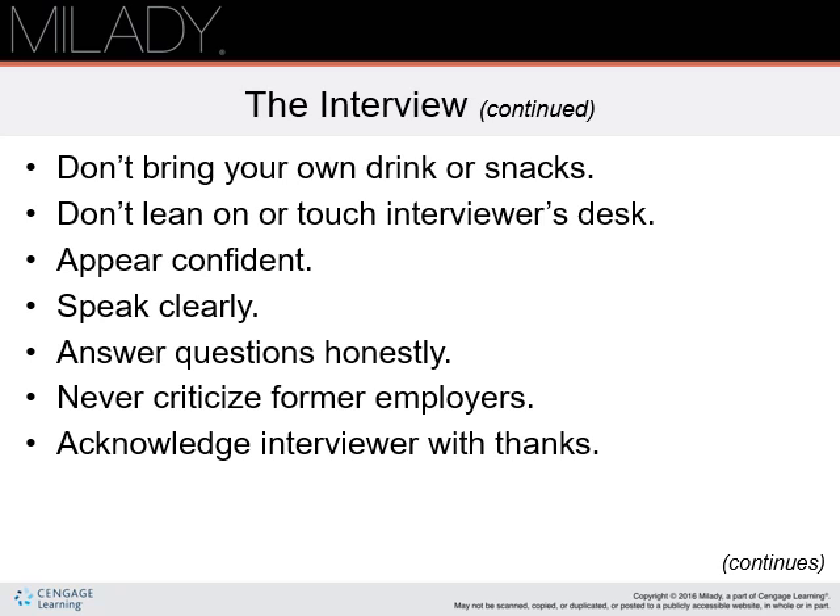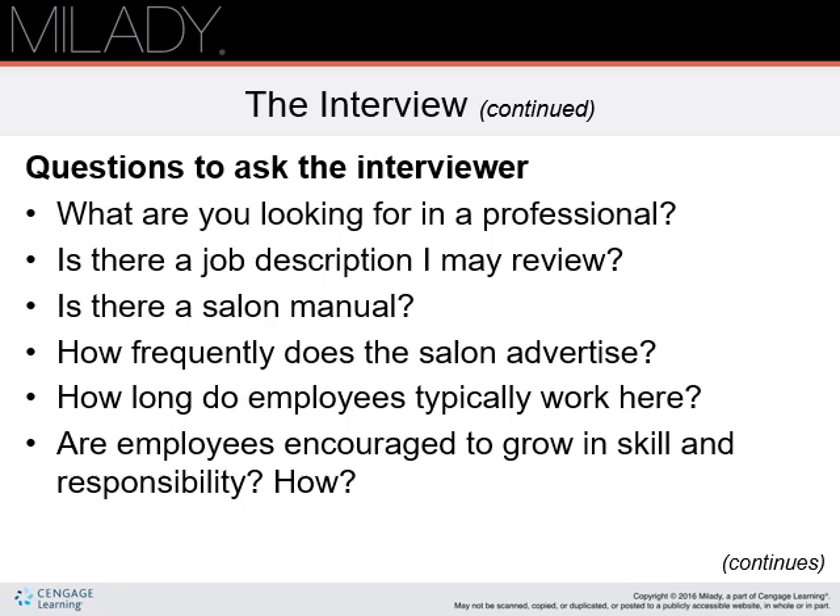Always remember to thank the interviewer at the end of the interview. Questions to ask the interviewer during your interview: employers are looking to see that you care about the job and that you want to make sure this is a good fit for you. So here are some questions.